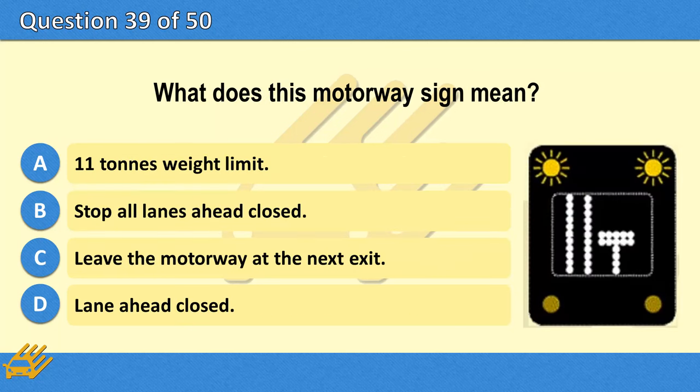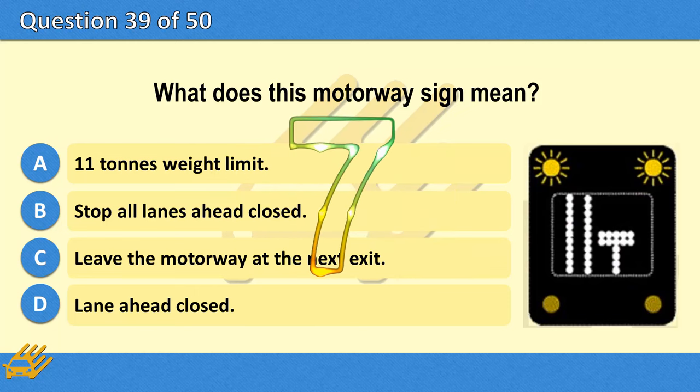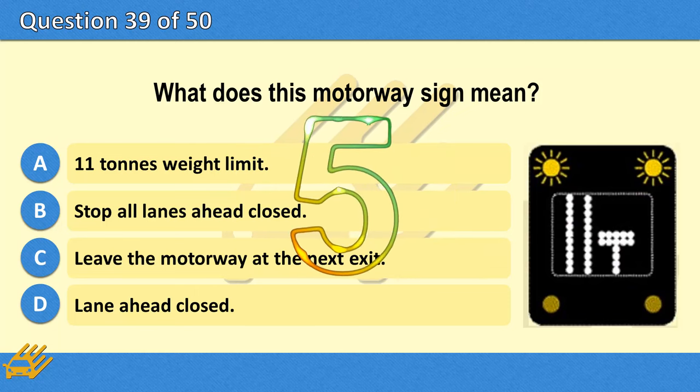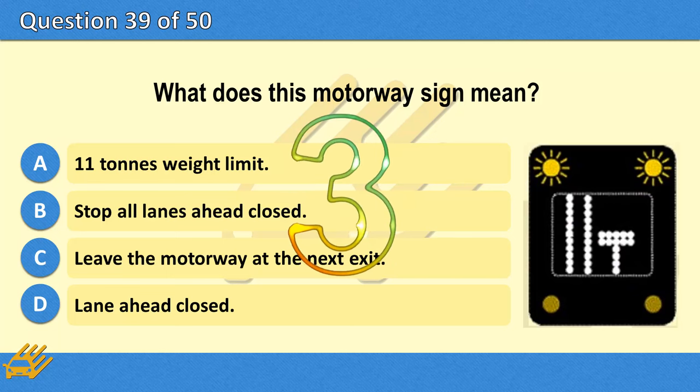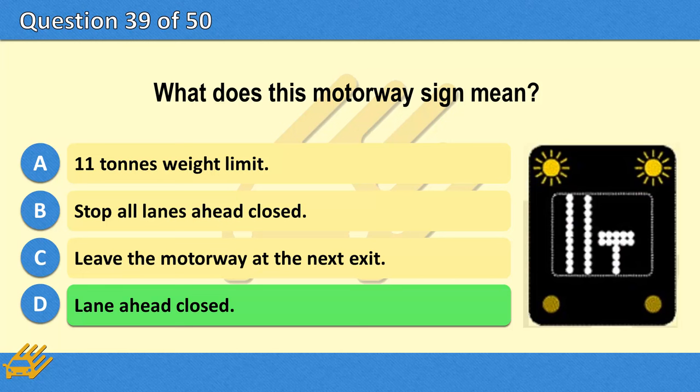What does this motorway sign mean? A. 11 tonnes weight limit. B. Stop — all lanes ahead closed. C. Leave the motorway at the next exit. D. Lane ahead closed. The correct answer is D: Lane ahead closed.